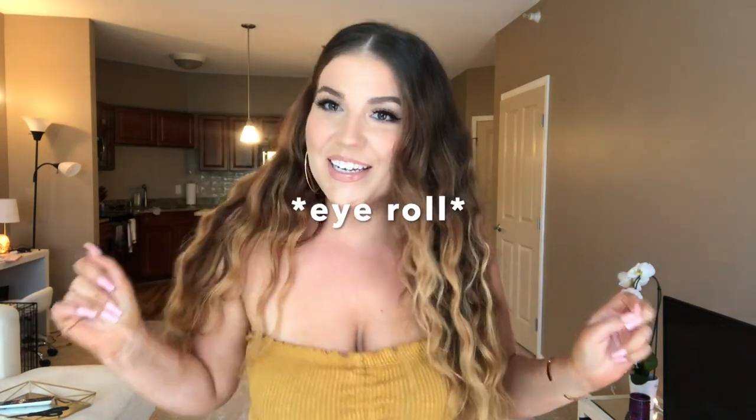Hello everyone, my name is Liz. Thank you so much for joining. I wanted to make this video because I've been trying to date — I'm not gonna lie, I've been going on a few dates and I plan on going on a few more until I meet my next Prince Charming.